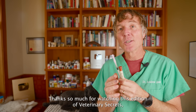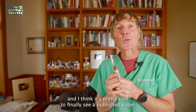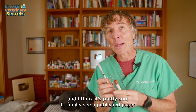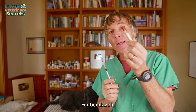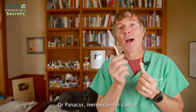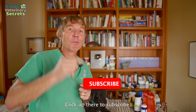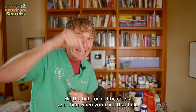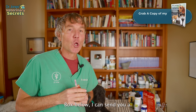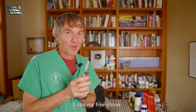Thanks so much for watching this edition of Veterinary Secrets. I do think it's pretty cool to finally see a published paper talking about animal dewormers — fenbendazole or Panacur, and ivermectin — for cancer. If you haven't yet, click up there to subscribe, hit the bell for notifications, and click that link in the box below and I can send you a copy of my free book.